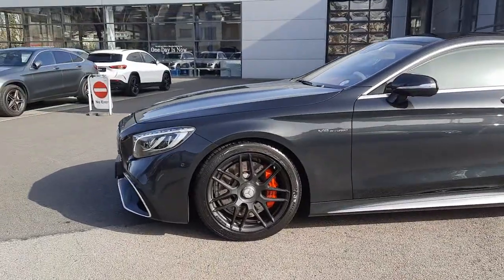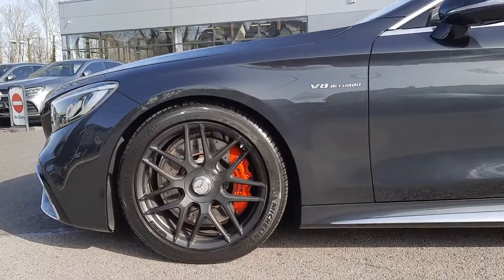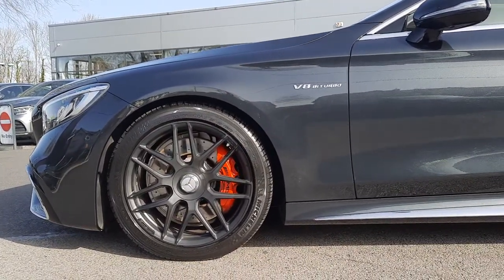It's on multi-spoke AMG alloy wheels, red brake calipers, and high performance disc brakes.